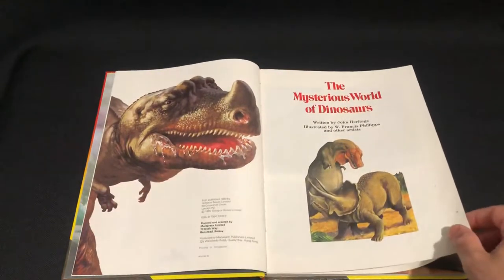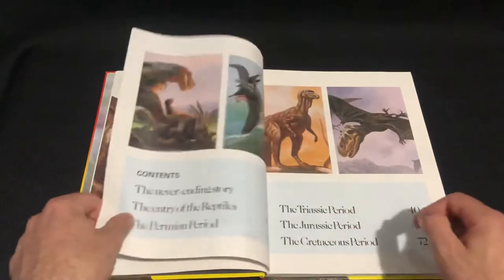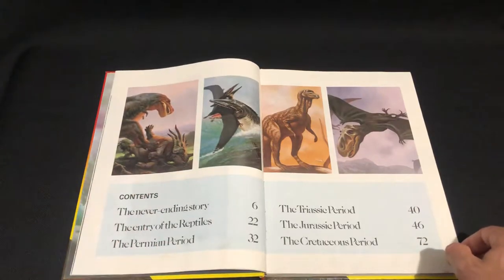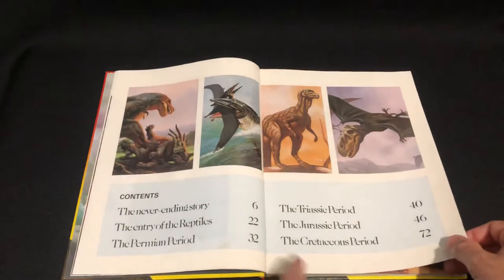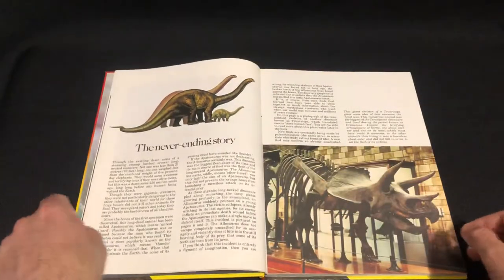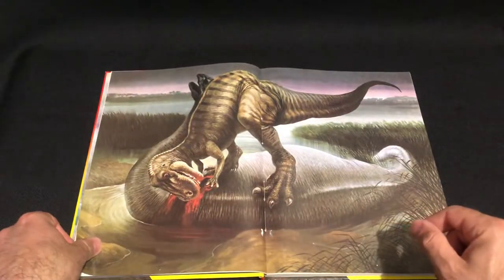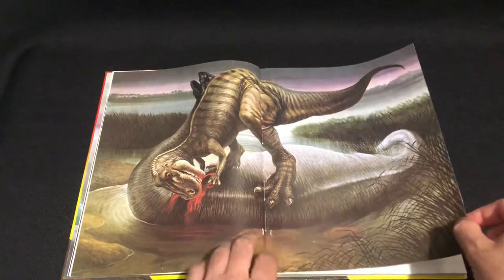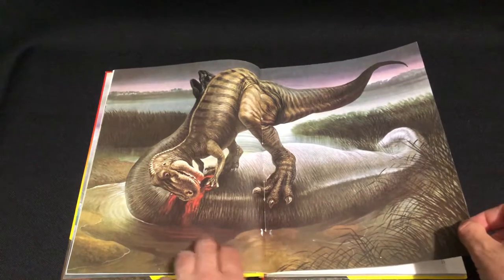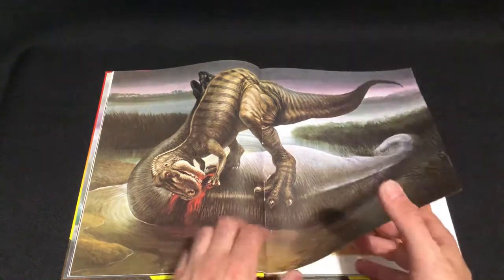Look at that guy, just grinning there — the Ceratosaurus — and these two having a conversation. That Ceratosaurus got his ass whooped. Got the contents here, the famous Triceratops skeleton, and that looks like an Allosaurus in the battle there. I really like the artwork, I like the style. I don't know if it was painted or drawn, looks painted. Nice artwork.